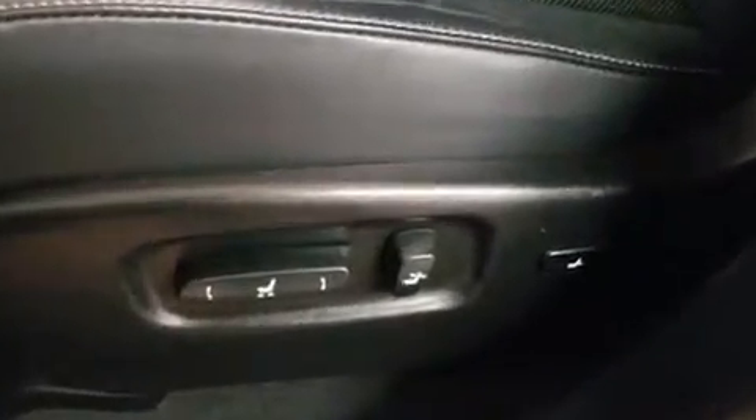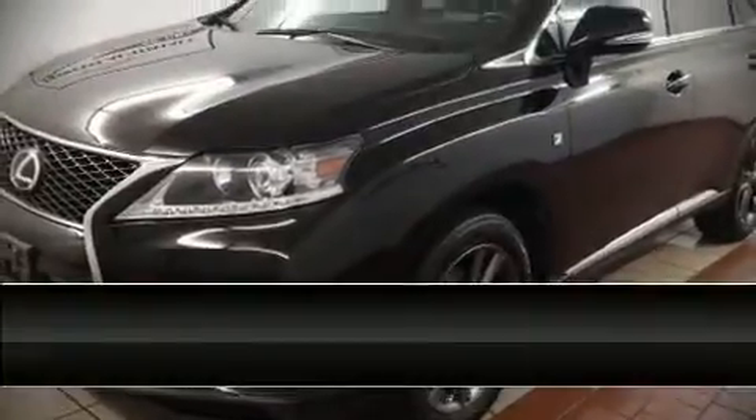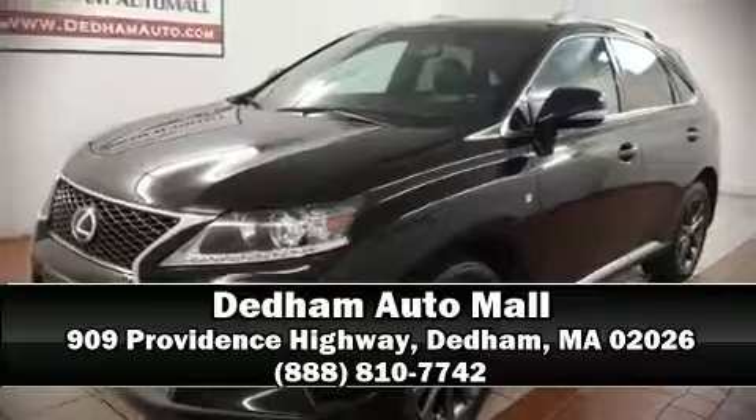An emergency communication system and four-wheel disc brakes with ABS are also included. Sophisticated all-wheel drive technology maintains a firm grip on the road. Please don't hesitate to give us a call.